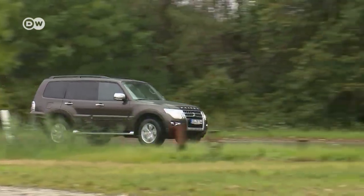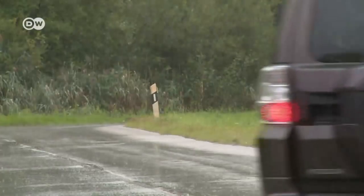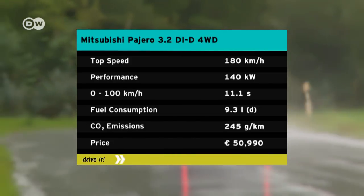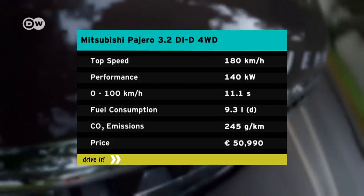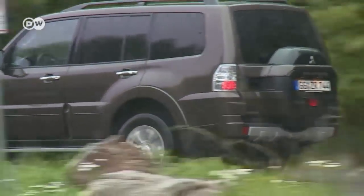The SUV weighs about 2.4 tons. It's powered by a hefty four-cylinder turbocharged diesel with 3.2 liters of displacement. It puts out 140 kilowatts and achieves a maximum torque of 441 newton-meters. It can reach a top speed of 180 kilometers per hour. Rani notices the five-speed automatic transmission shifts smoothly and even helps save fuel. The car maker rates average consumption at 9.3 liters per 100 kilometers, but the test drive averaged one or two liters more.